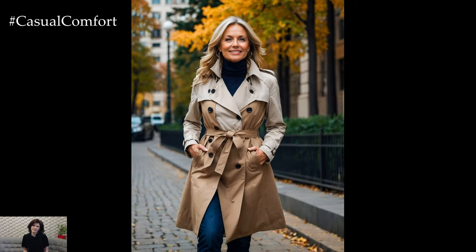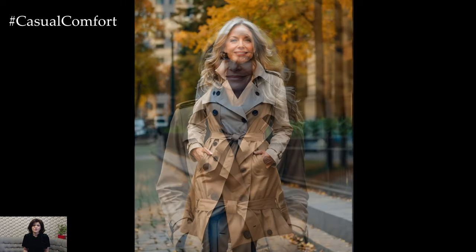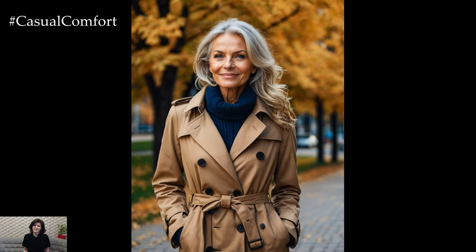Pair it with dark denim jeans, a simple white blouse, and ankle boots for a look that's effortlessly chic. Remember, it's not just about staying warm but looking stylish while doing so.